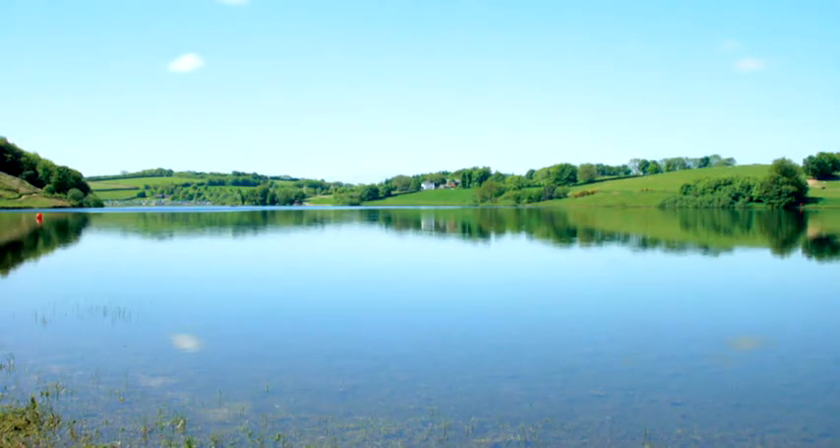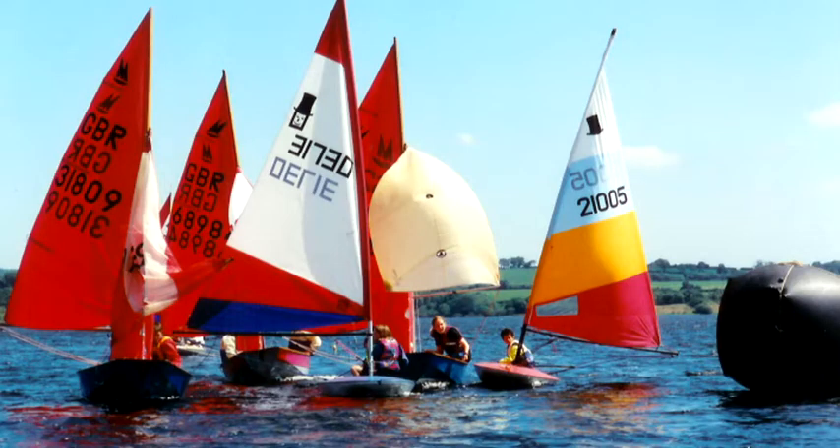We have three key reservoirs in the West Country: one in Cornwall on Bodmin Moor, one in West Devon, and one on the East Devon and West Somerset border up on Exmoor.